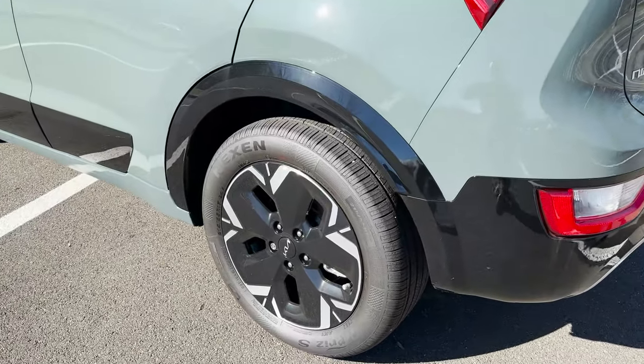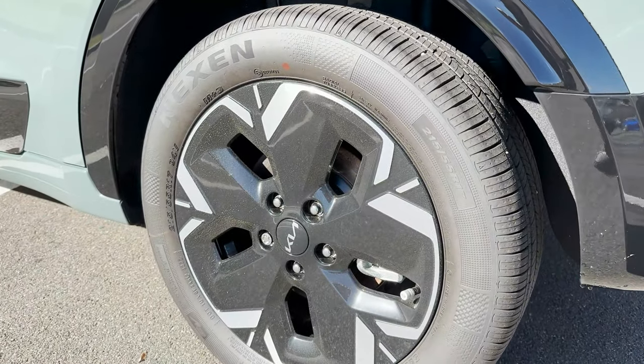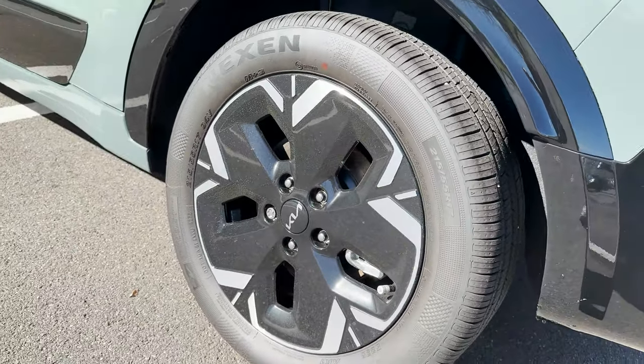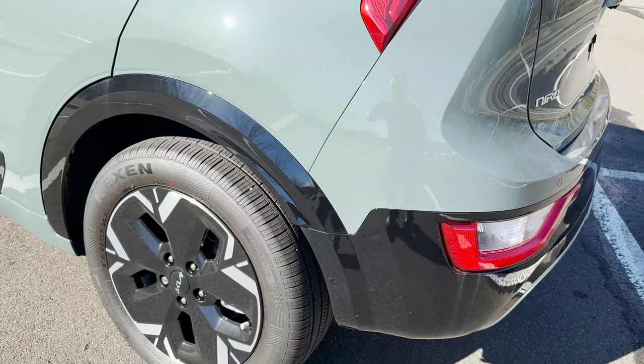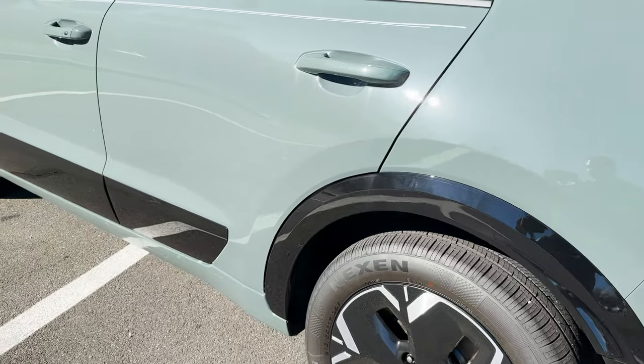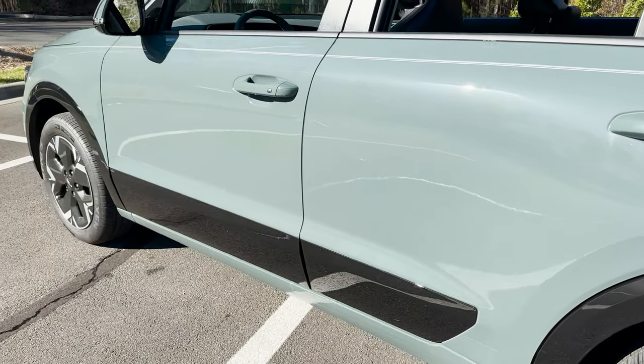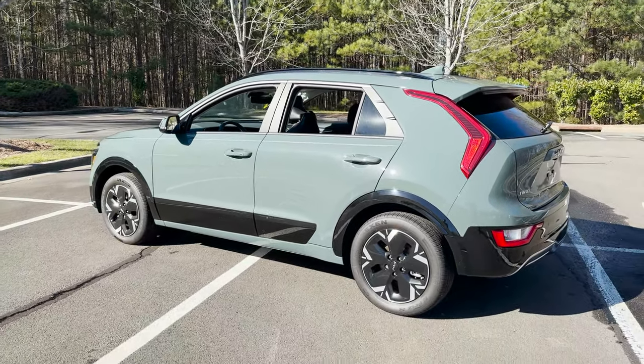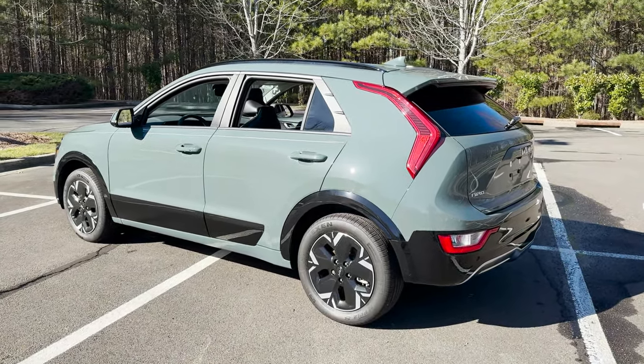These are 17-inch wheels and they're really unique — it almost looks like a flower design. 17-inch alloy wheels, two-tone. Look at the gloss black fender treatments — got cladding down there, a little bit thicker. Really interesting, almost reminds me of the Toyota Crown and how it has that gloss black panel.